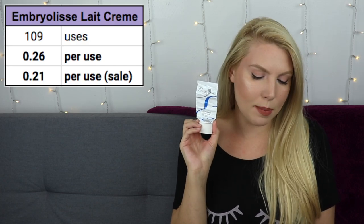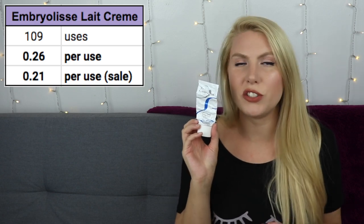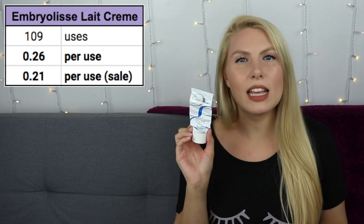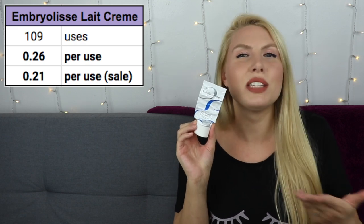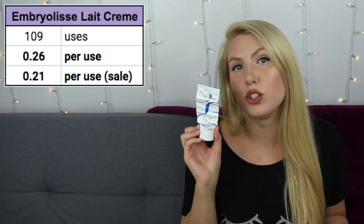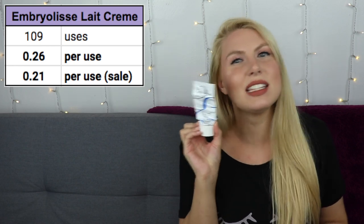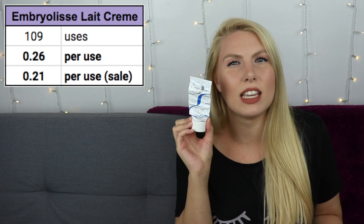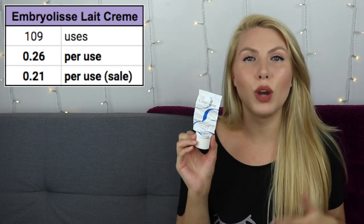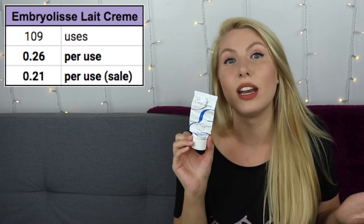This took me 109 uses to finish, making it 26 cents per use, or 21 cents per use on sale. That still seems a bit high since I use moisturizer twice a day — that's 42 cents a day just for this cream. I do love it and it really does make a difference to my skin. However, because I have another cream in this video that is way more affordable and that I like almost just as much, it makes me hesitant. I may use it a few times a week and substitute a cheaper moisturizer otherwise.